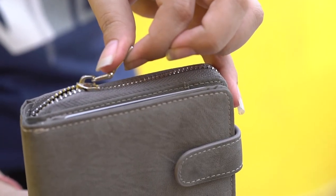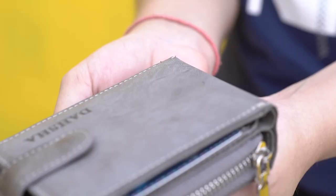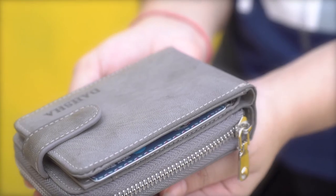Top grade durable zipper, tested hundreds and thousands of times. Very smooth and easy to pull. You can make a notable impression simply with its shiny and fashionable look.